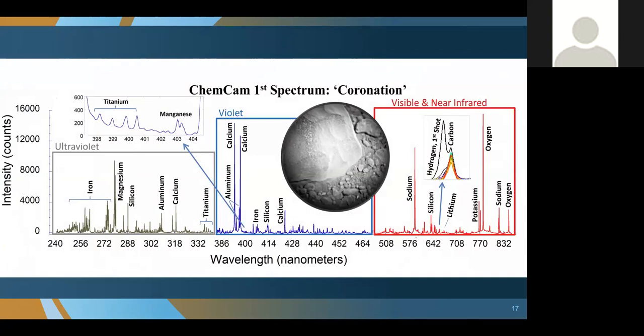The spectral data from ChemCam shows intensity on the left axis as a function of wavelength, going from ultraviolet out to the near infrared. What we get from ChemCam is primarily chemical information — a spectrum from a rock that turns out to be a basalt, which is not surprising since that's the most common rock type on Mars. This shows that the data are fairly well calibrated and do a great job of telling us relatively rapidly what the rocks are made out of in terms of chemical composition.